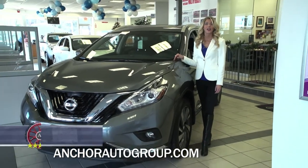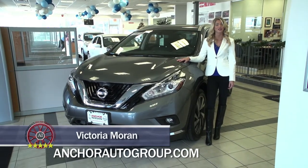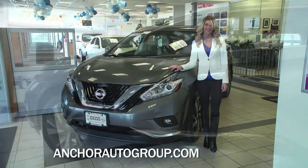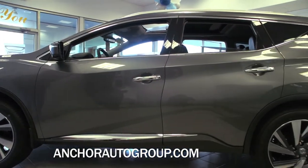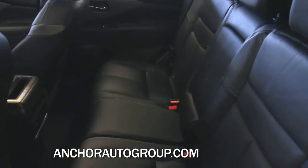Good morning. There's a buzz here at Anchor Nissan in North Smithfield because the all-new 2015 Murano has arrived. Today, Auto Intelligence gives you your first look. The redesigned Murano for 2015 is stylish, loaded with safety technology, and a bit more roomy for passengers and cargo.